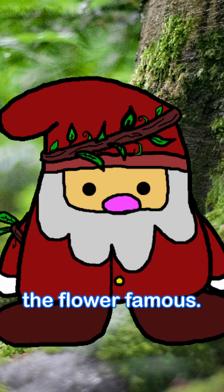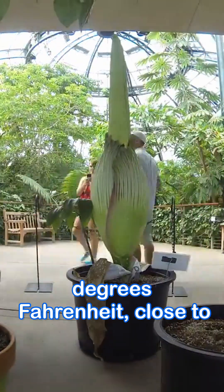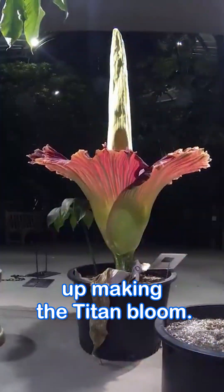Now here's the thing that makes the flower famous. After some time passes, the spadix heats up to around 99 degrees Fahrenheit, close to the human body's temperature. As this happens, the spathe opens up, making the Titan Arum bloom.